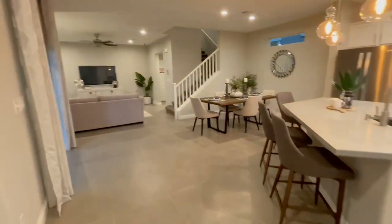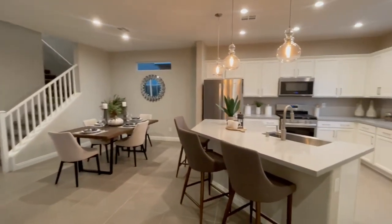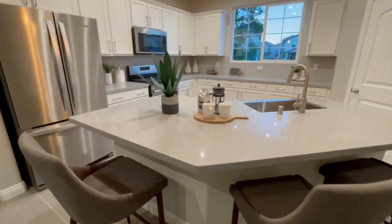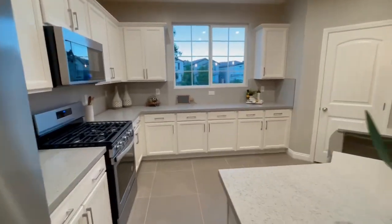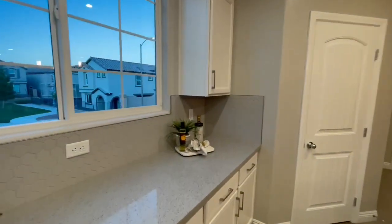Here we are in the first home — 2,138 square feet. Beautiful open floor plan, love that island. Nice open kitchen here. It's a three-bedroom, two-bath home with a loft upstairs.